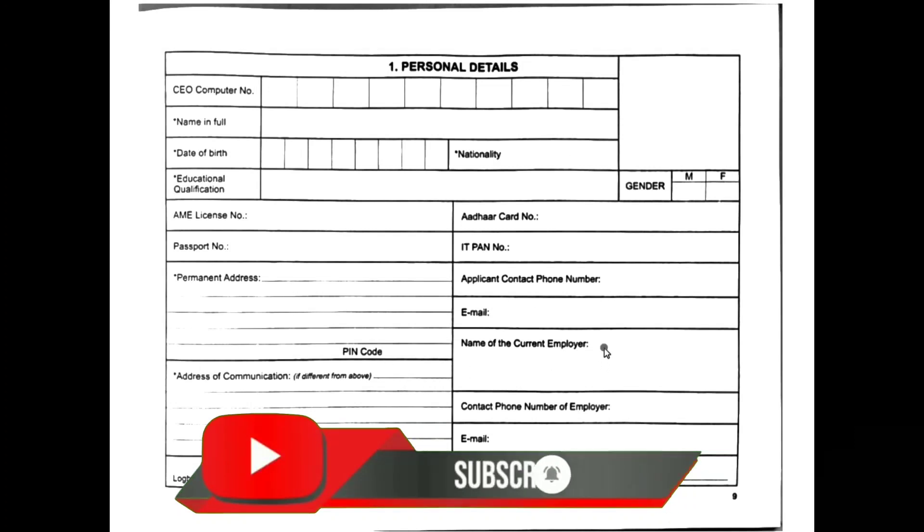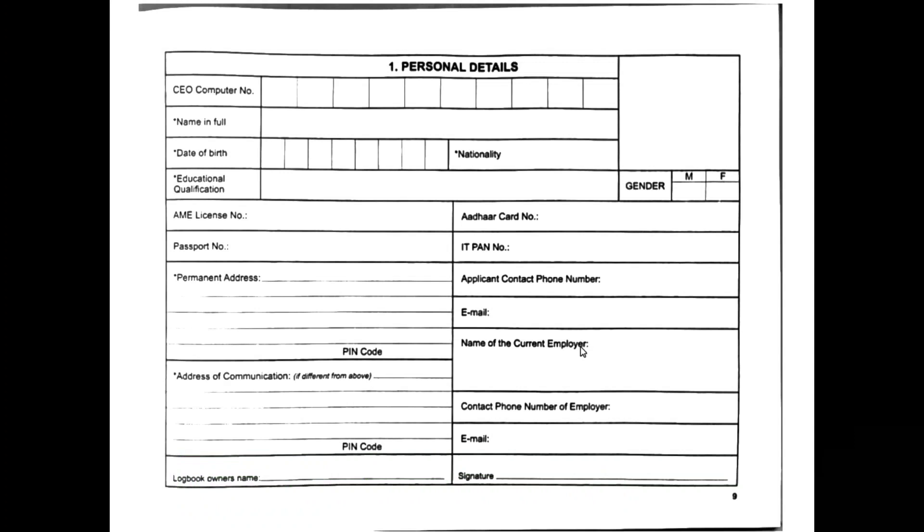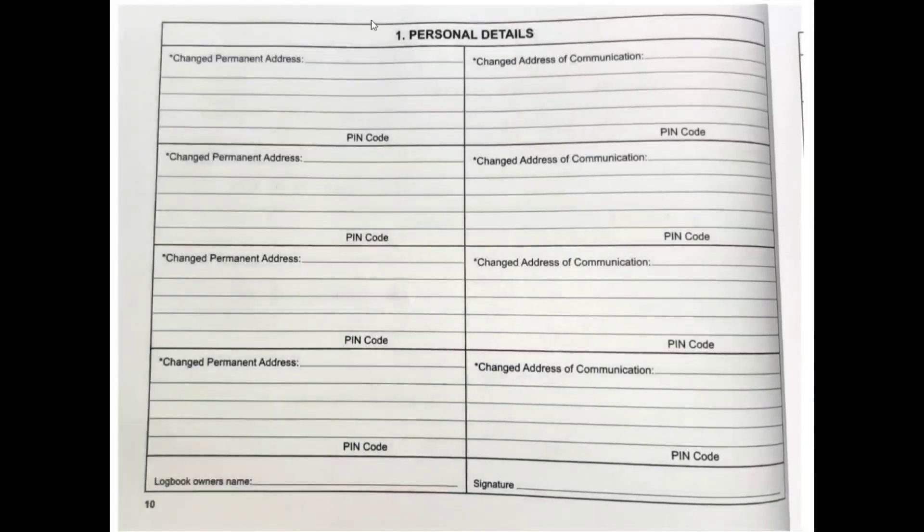The most important field on the personal details page is the logbook owner's name and signature — make sure you fill it correctly. Page ten covers personal detail changes for permanent address, so if in the future you change your permanent or communication address, you will mention it there.